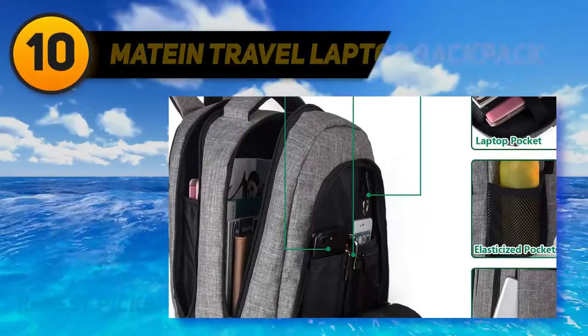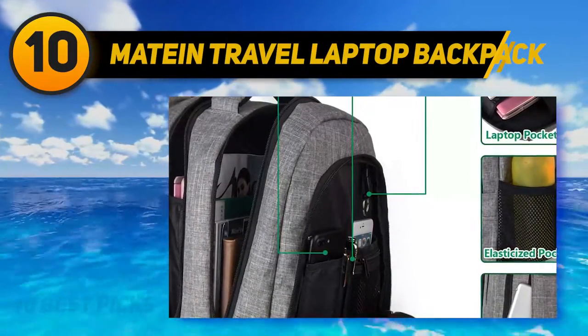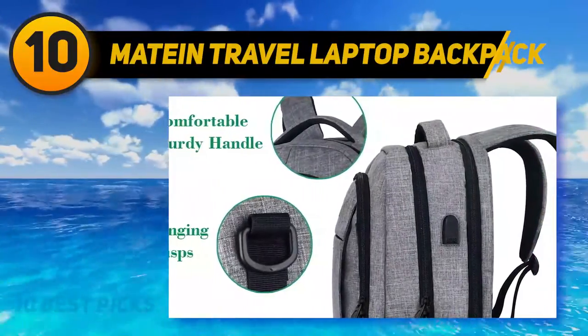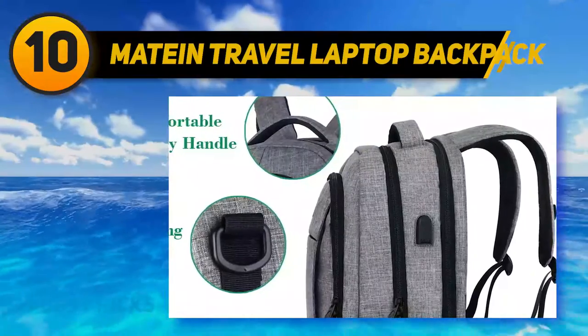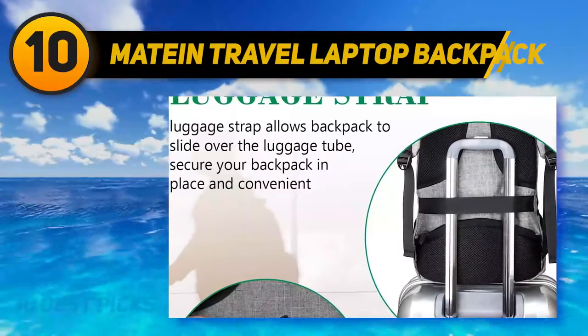Starting at number 10: the Matane Travel Laptop Backpack. Made from water-resistant, durable polyester fabric, this travel laptop backpack is great for laptop users on a budget. With lots of lovely storage pockets and a separate laptop compartment, you can carry around your daily necessities with ease.